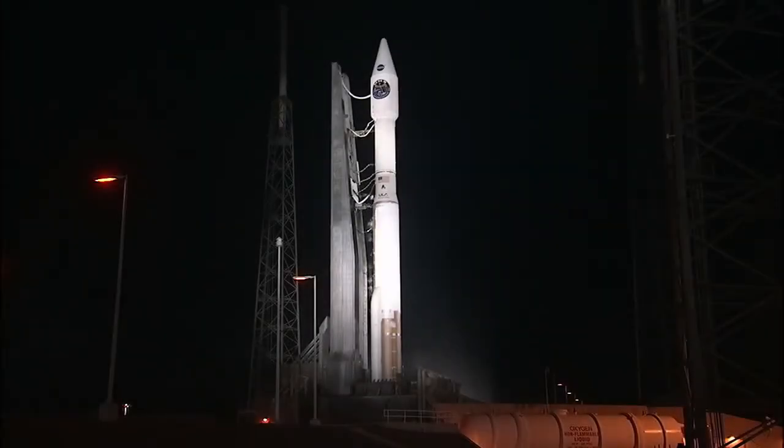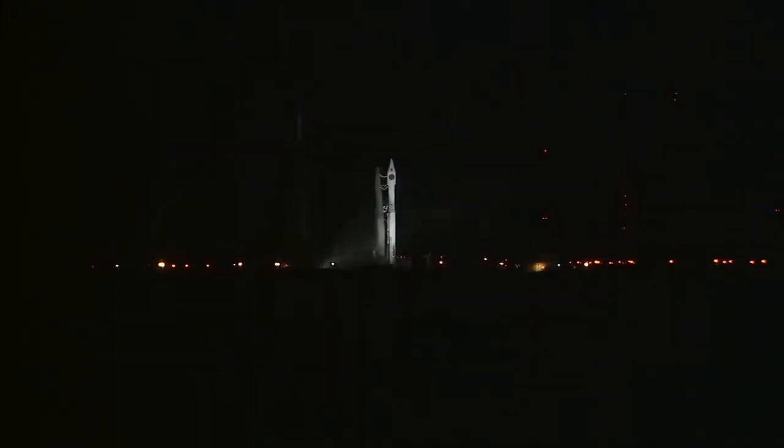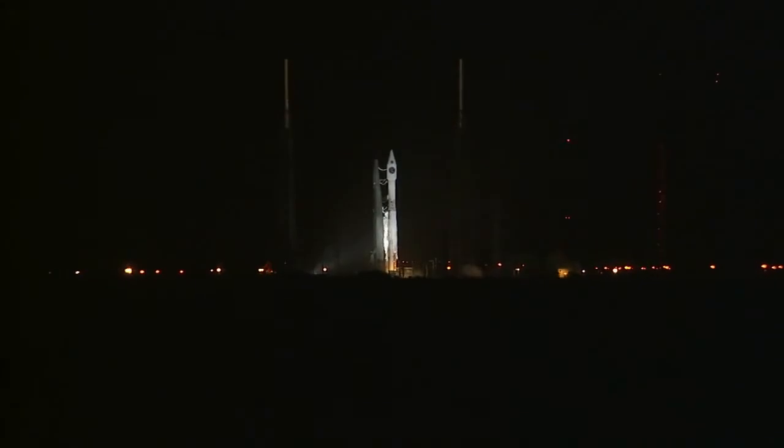T-minus 15 seconds. T-minus 10, 9, 8, 7, 6, 5, go for main engine start. 3, 2, 1, 0.